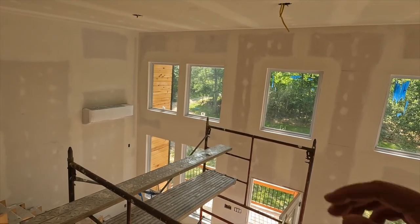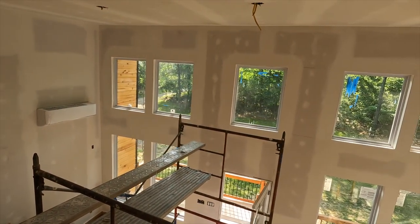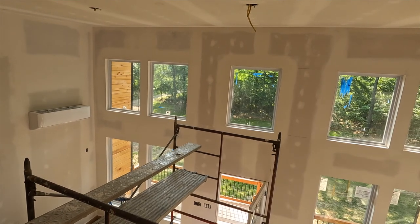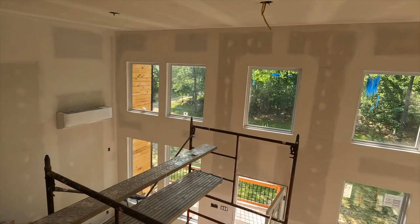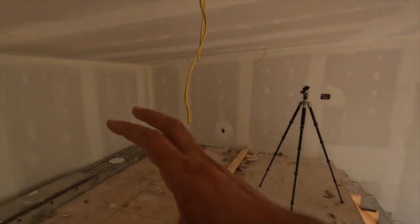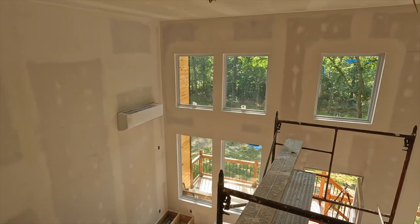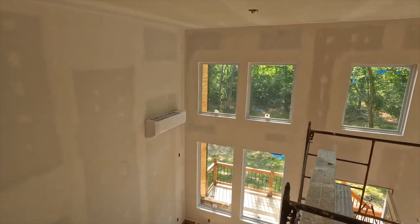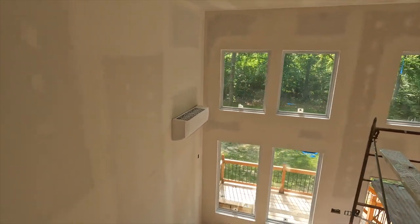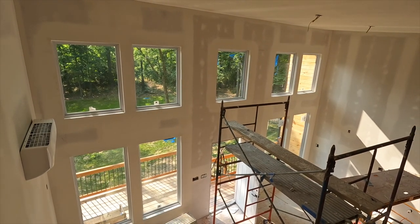But there were some issues around the window, and I said there's no way you're getting your last payment — I told you from the beginning those windows have to be perfect. In the back it's fine, I could sand a few things and I'm not worried about it too much. We are ready for paint — thank you guys for watching.